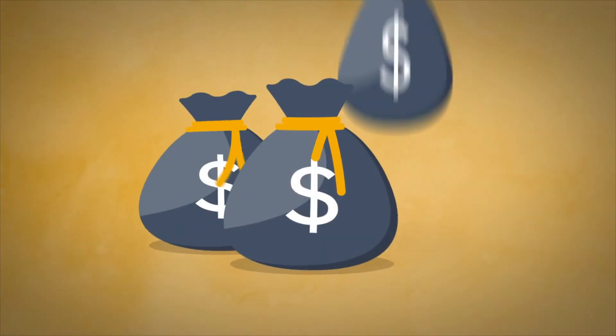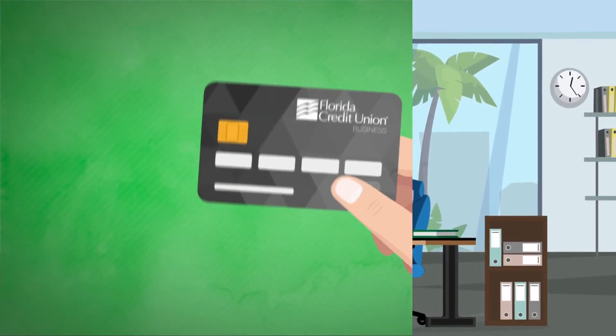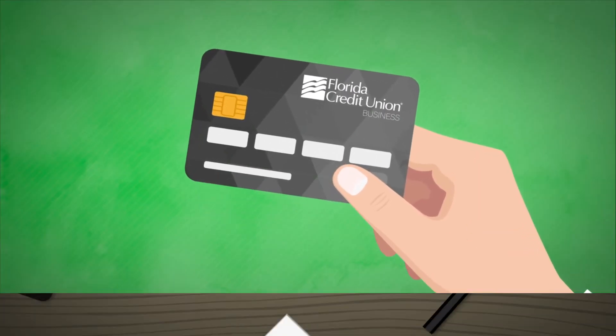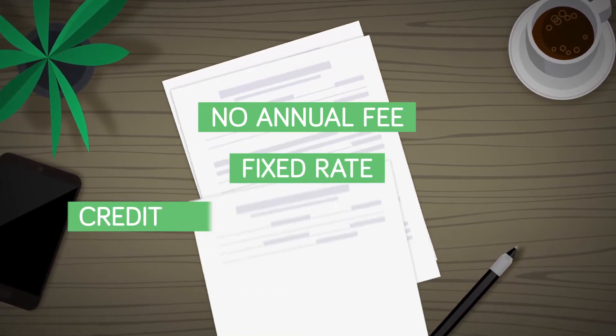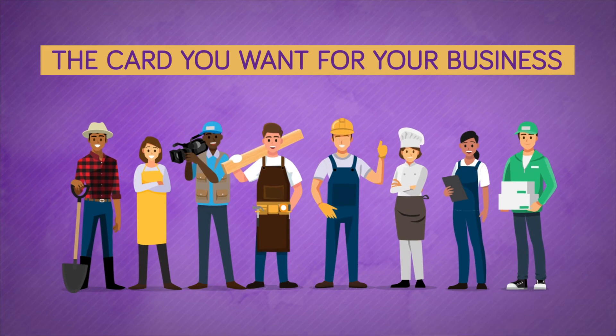Finally, if you're looking to boost your day-to-day spending power and prepare for unexpected expenses, our business Visa card is up to the task. With no annual fee, a fixed rate, and credit limits based on your needs, it's the card you want for your business.